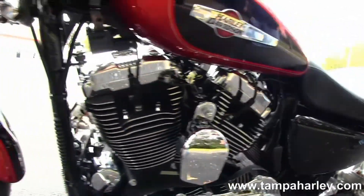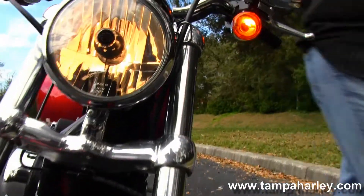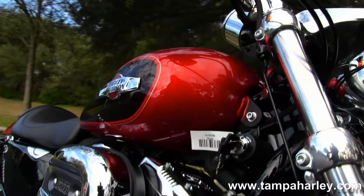It comes with a two-year unlimited mile warranty. Here at the world famous Gulf Coast Harley-Davidson, all our bikes are fully serviced and safety inspected.